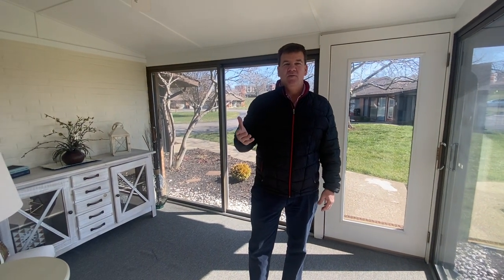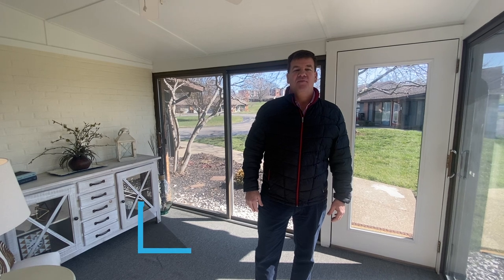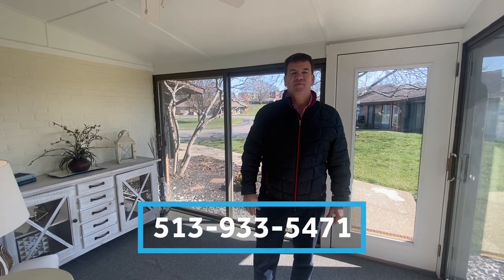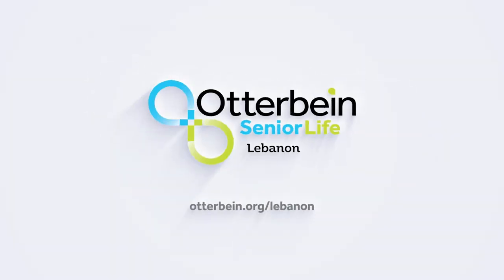If you're interested in this or have any questions about this or any other home, give the marketing department a call at 513-933-5471. Thanks a lot, take care. I'll see you next time.